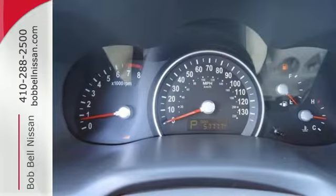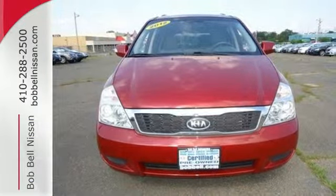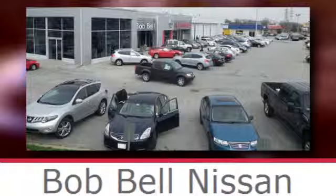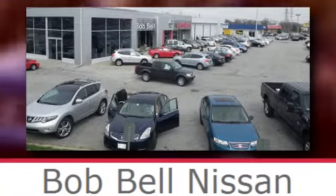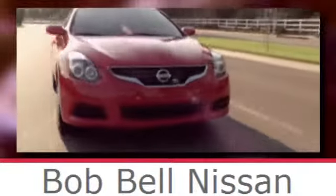Proving vans are powerful, stylish, and conveniently overwhelming — see for yourself today. Bob Bell Nissan Kia, serving the greater Baltimore area for all your automotive needs. Discover our great selection of new Nissans today. Here's the one for you.